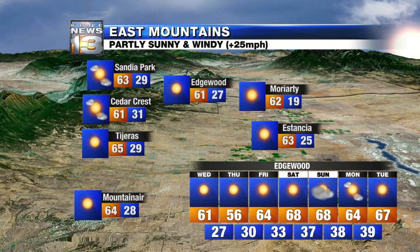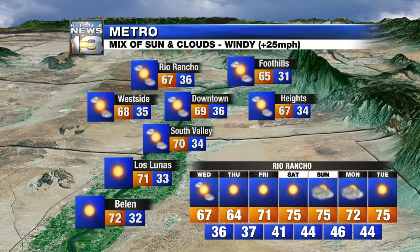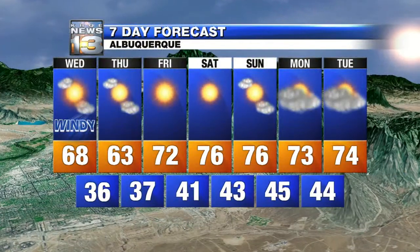East mountains will be partly sunny and windy, still with a good amount of sunshine expected to get those temperatures into the sixties. And here in the metro area, a mix of sun and clouds — winds will continue to crank as that front dives in. Then tomorrow, a little cooler with more sunshine. We're good to go Friday through this weekend with nothing to talk about but warmer temperatures and mostly sunny skies.